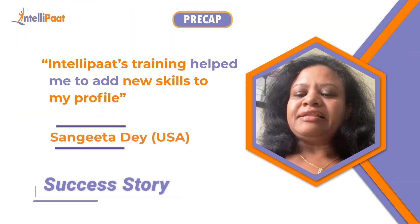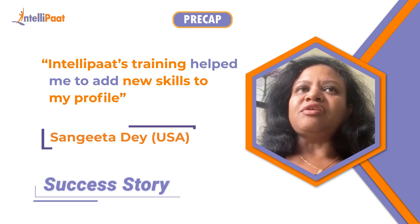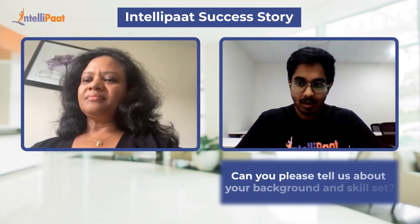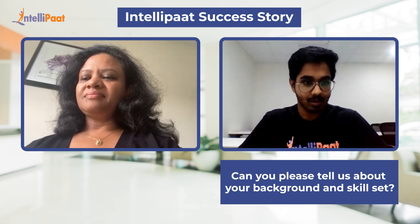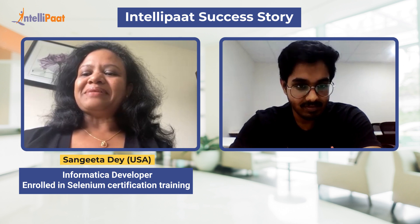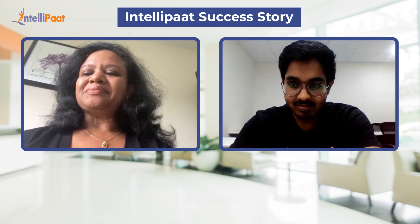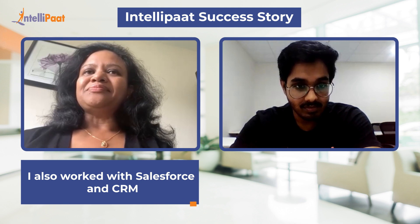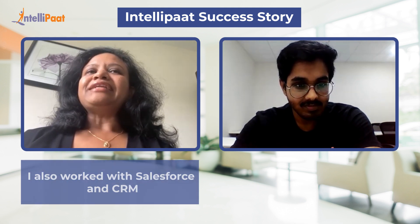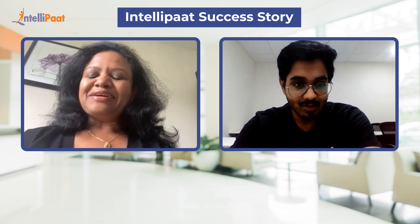Could you start by telling me a little bit about your background, your skill set, and what got your interest in the Selenium course? My background is in software applications — I work with Informatica, Jasper Soft reporting tool, OBI, and Salesforce as the CRM. So that gives a better understanding of my background.